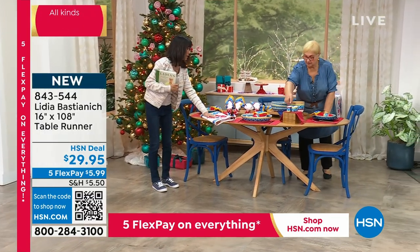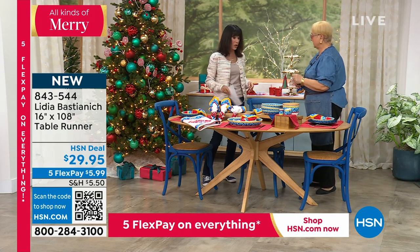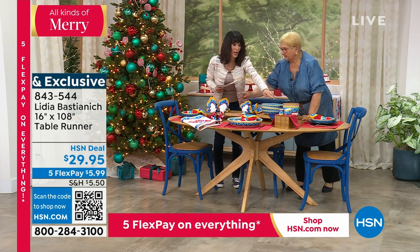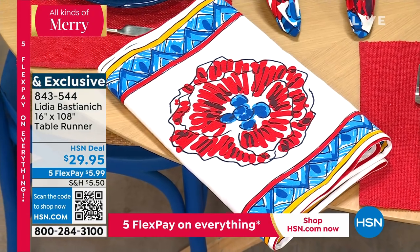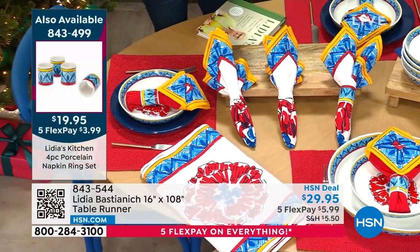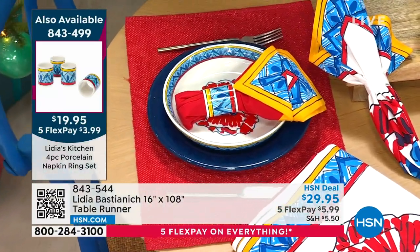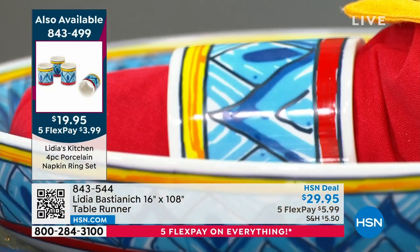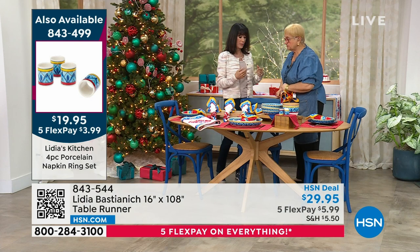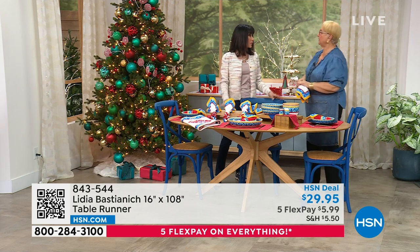We also have the napkin holder right here — easy. The napkin ring set: you're getting four napkin ring holders at item number 843-499. The napkin rings are only $19.95, marked from $24.95. The napkin set is also only $19.95. These are beautifully made. You can buy this for a Christmas gift — buy the napkins, buy the runner, buy the napkin holders, and you have the whole table decorated.